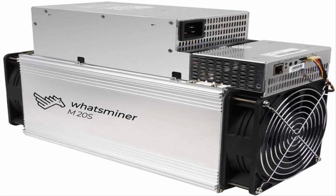Number 3: Dragonwave Miner M20S 68 TH/s BTC ASIC Miner Machine. Bitcoin mining hash rate: 68 TH/s, plus or minus 5%, depending on cooling. Power consumption: approximately 48 watts per TH, 3,264 watts per miner, plus or minus 10%.